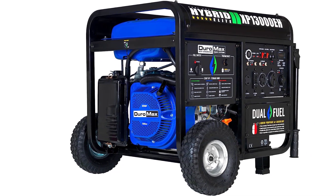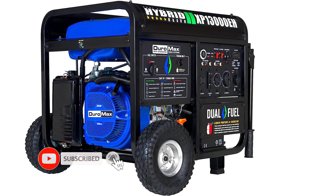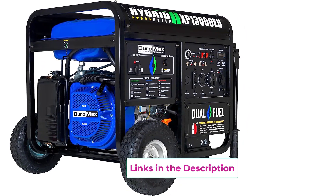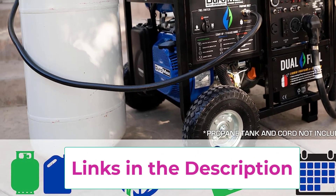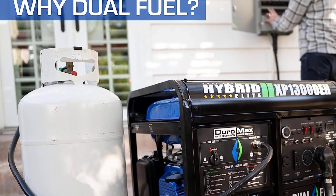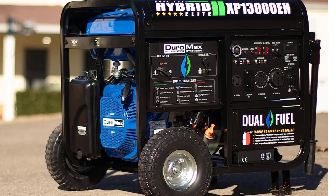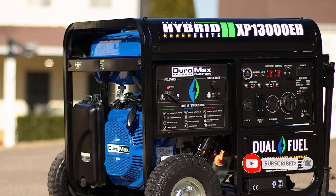Powering everyone anywhere — like all Duromax generators, the XP-13000EH is EPA and CARB approved for use in all 50 states. All Duromax generators comply with the EPA (Environmental Protection Agency) and CARB (California Air Resources Board), following strict guidelines to ensure generators are as environmentally friendly as possible. With gasoline: peak wattage 13,000, running wattage 10,500, running amperage at 120V 87.5, at 240V 43.75, runtime at 25% load 17 hours, at 50% load 8 hours.